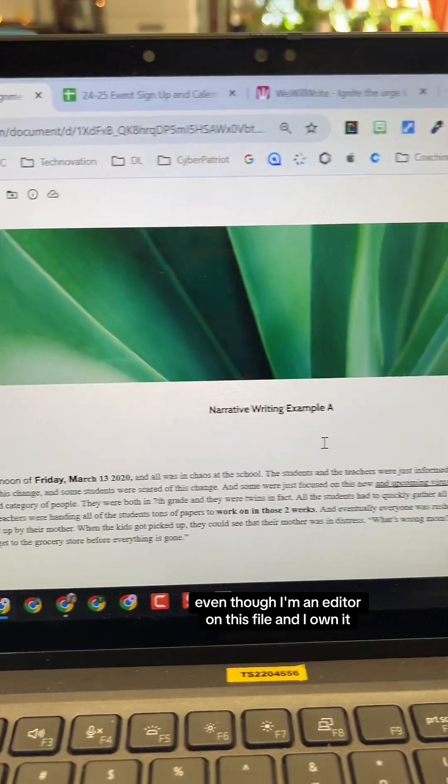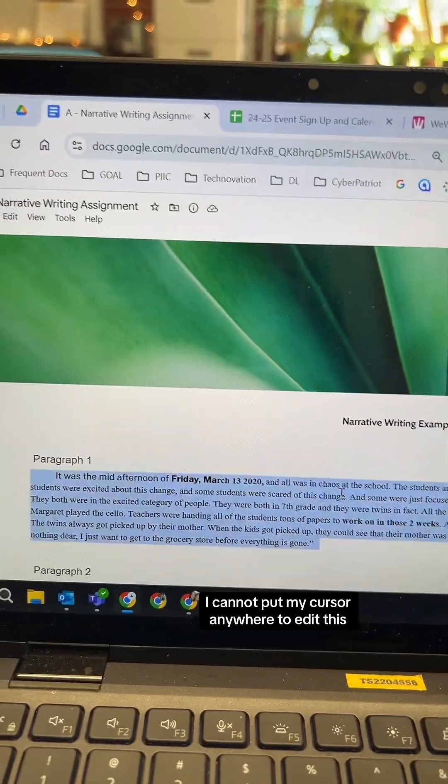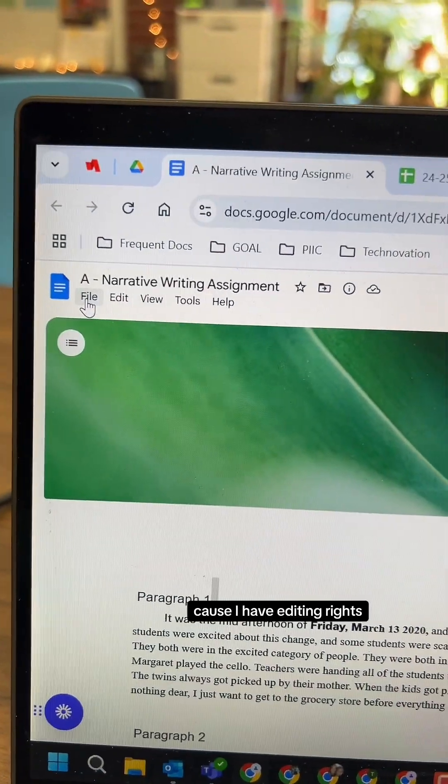Even though I'm an editor on this file and I own it, I cannot put my cursor anywhere to edit it. Because I have editing rights, I can go up to File at any time and unlock the document.